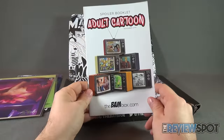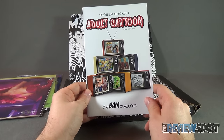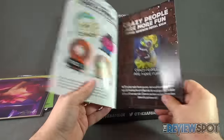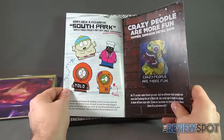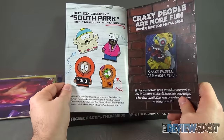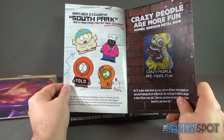We also have ourselves a magazine — a spoiler booklet for Adult Cartoon November 2016, the BAM box, at www.thebambox.com. Let's see the trinkets inside. For starters there was a BAM box exclusive South Park BAM pin, a series of different characters — two Kennys, a Cartman, and a Chef.